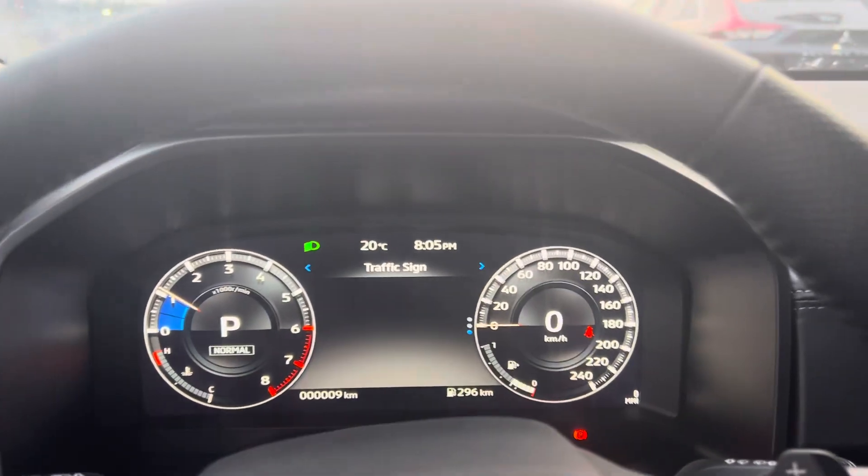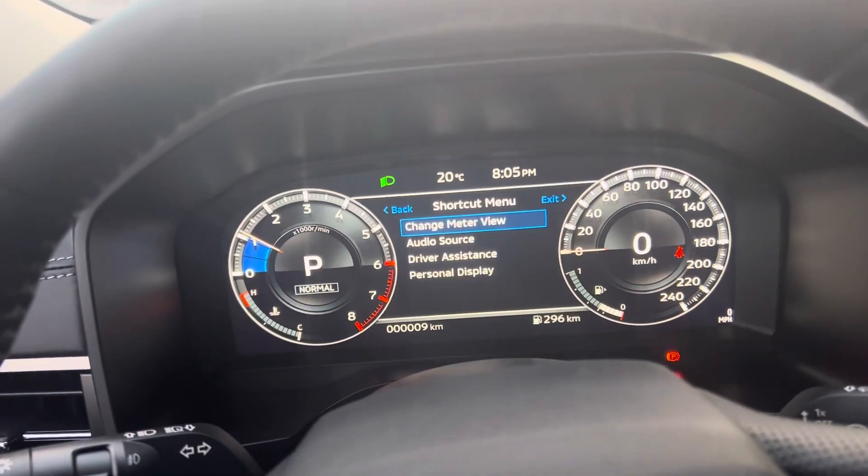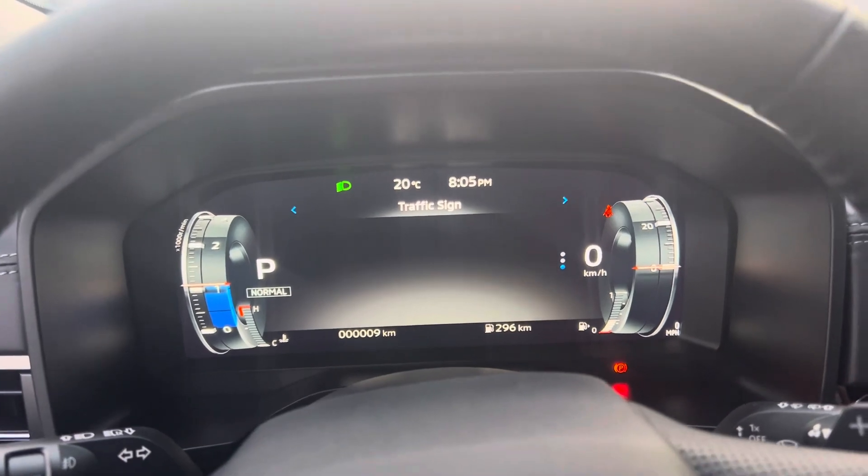You have your 12.3 inch digital driver display. This is completely customizable — you can change the meter and view what's important to you on your day-to-day commute.